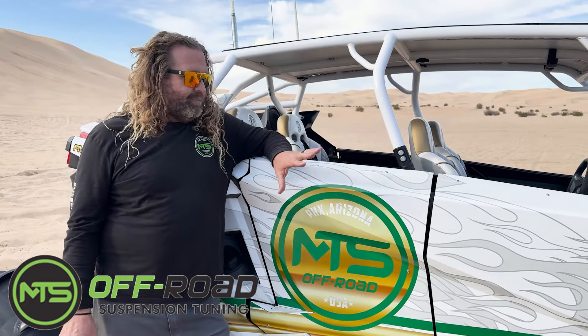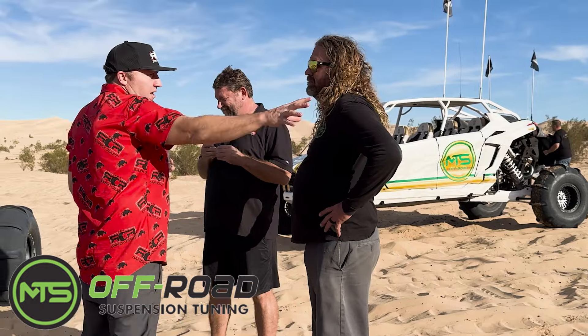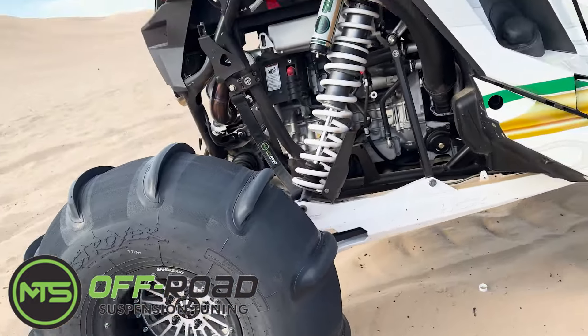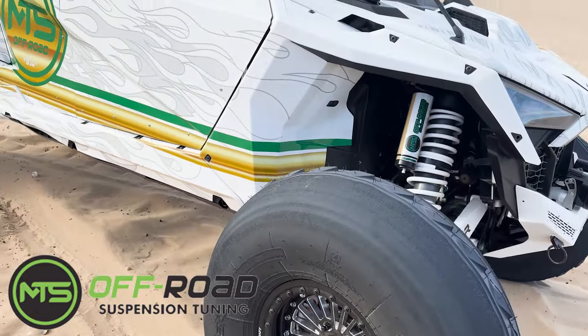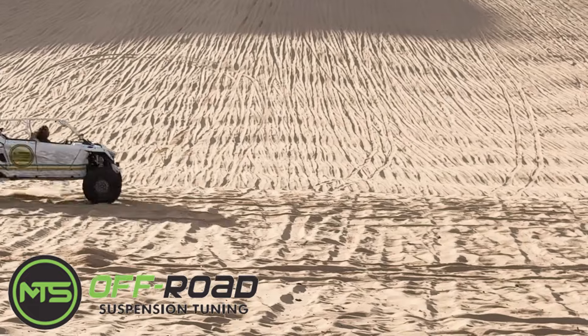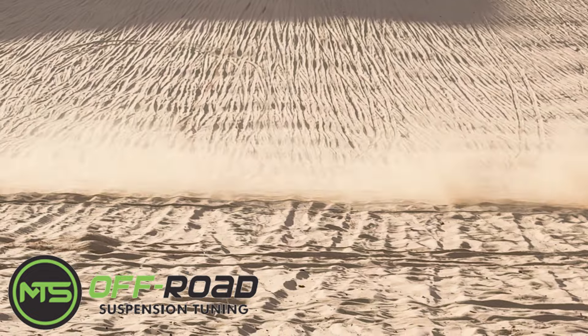My name is Ned, I'm with MTS Off-Road out here with Sandcraft testing tires today. This is my second set of paddles on this car. Right now it's running an 11 Slayer 2 and this fits the Pro-R — it's a 35 inch and it fits the car perfect. We have a Bikeman Stage 3 kit on it and we're running 11 paddles.